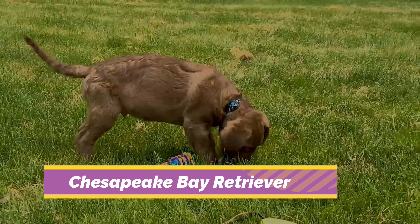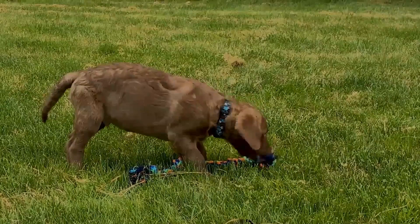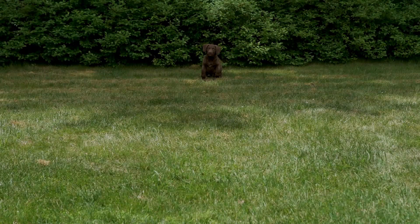The Chesapeake Bay Retriever is a large-sized breed of dog belonging to the retriever, gundog, and sporting breed groups. The breed was developed in the United States Chesapeake Bay area during the 19th century, historically used by area market hunters to retrieve waterfowl, pull fishing nets, and rescue fishermen.